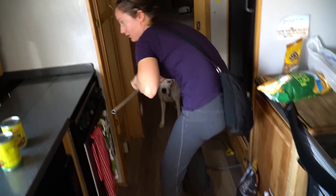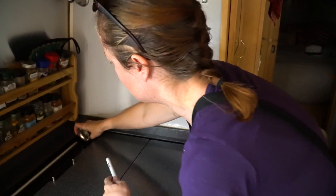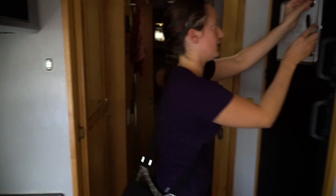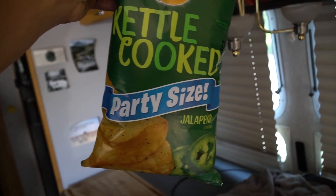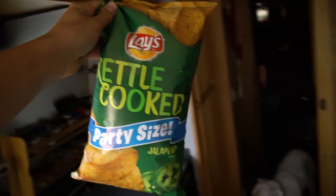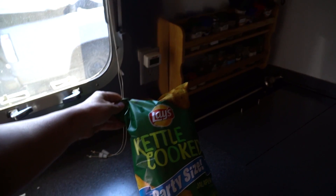We're more than halfway through shopping. Jalapeno-flavored party-size kettle-cooked Lays chips — the new standard for snacks on the road. They're good; the last ones I had were actually quite hot, so if you like hot chips, these are the ones. All right, girls, back in the truck, let's go.